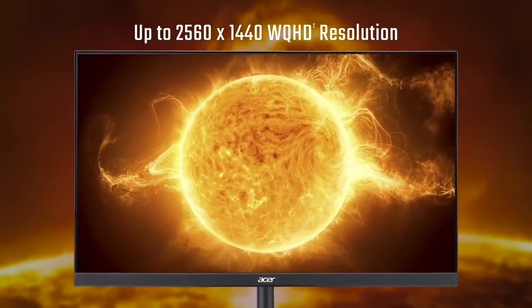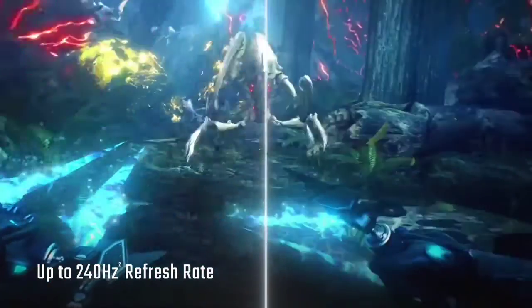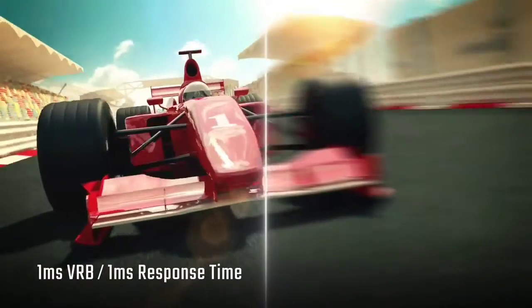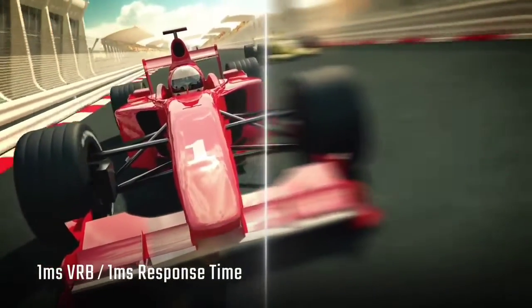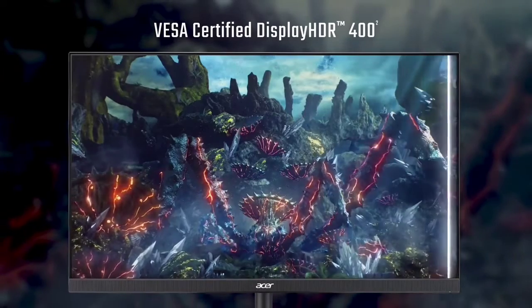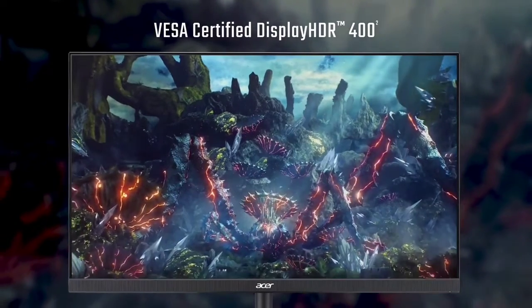There aren't all that many games that will run at 4K and 120Hz on the Series X, but for those that will — including Halo: The Master Chief Collection — this Acer panel is surely the weapon of choice. It also has basic HDR capability thanks to HDR 400 certification, and with that comes 400 nits of brightness.